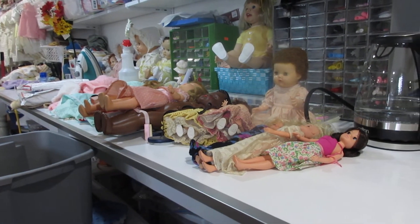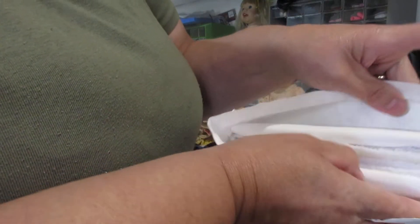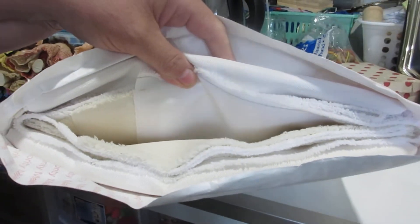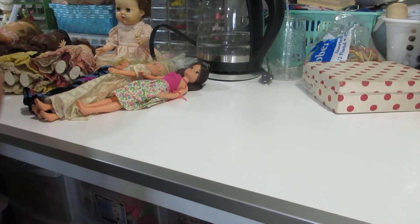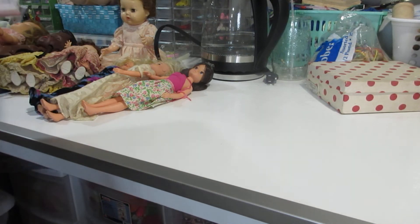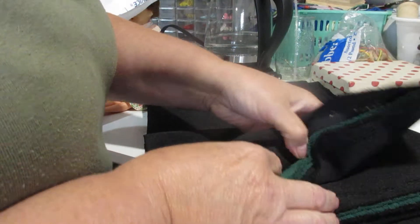Oh, I almost forgot — I bought some material to make shoes with. I got a white and a beige — this is called oil cloth. That's what those old doll shoes were made out of, so they were wipeable. Well, I just received two more colors: a black and a forest green.